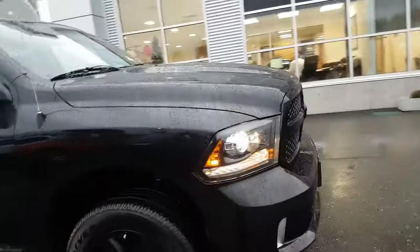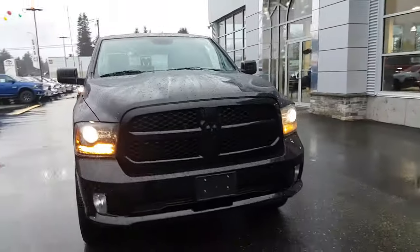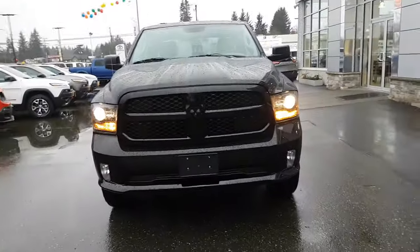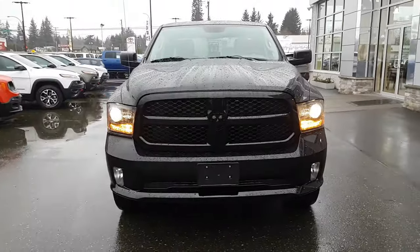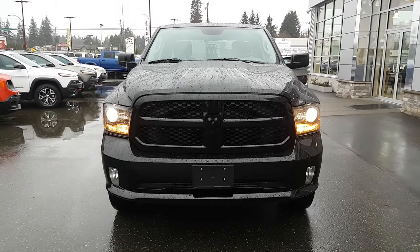There we have the 2014 Quad Cab RAM 1500. This is a 3.6-liter V6. If you have any questions, reply to this video. Remember to thank Gary — Bill Auspreis.